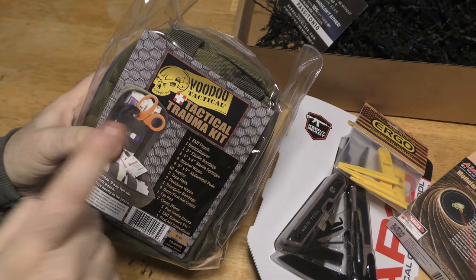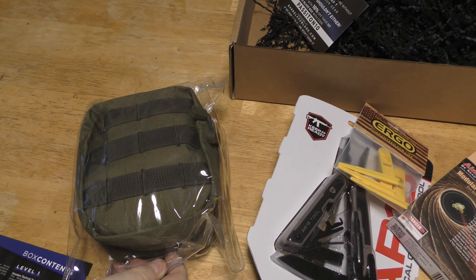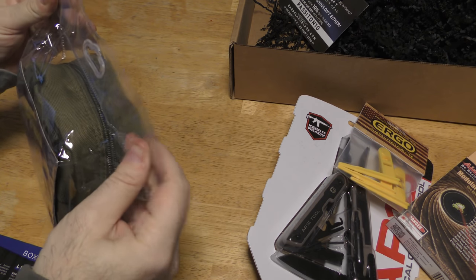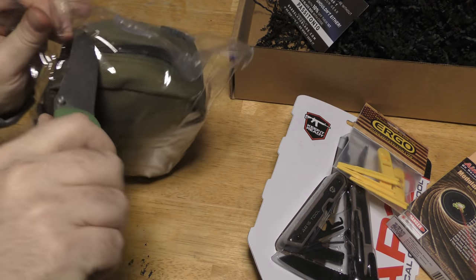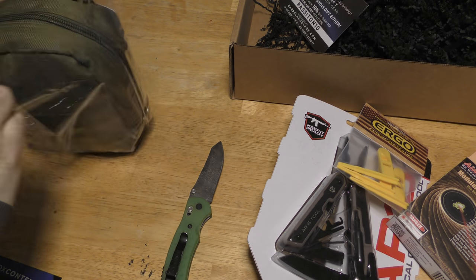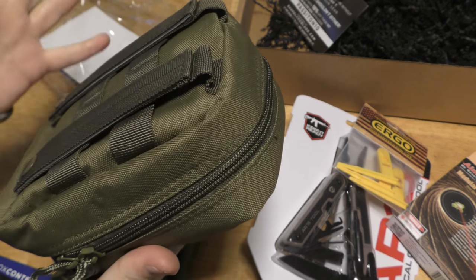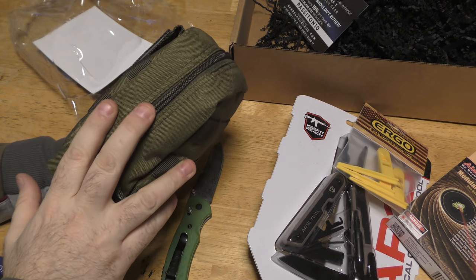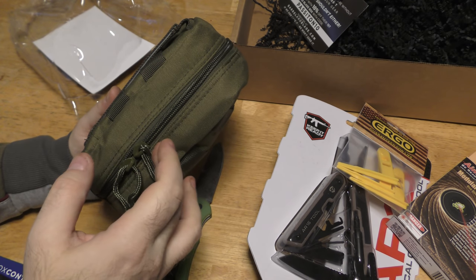Voodoo Tactical — I've said over and over I love their stuff. My favorite pack is a Voodoo Tactical Matrix pack. But sending me a tactical trauma kit is a ballsy move. I'm trying not to cut the pack inside the package. Their nylon gear is very rugged, anything by Voodoo Tactical is rugged, and it's OD green so it matches my pack perfectly. They've got a very solid zipper — the construction of Voodoo Tactical is awesome.